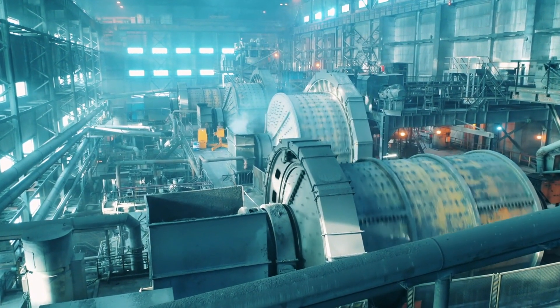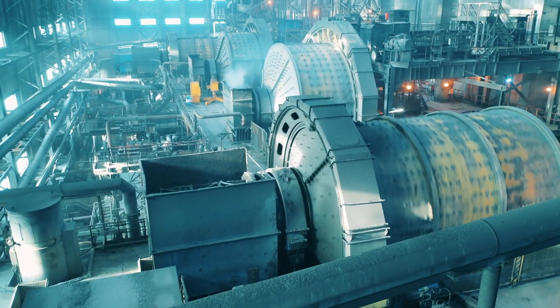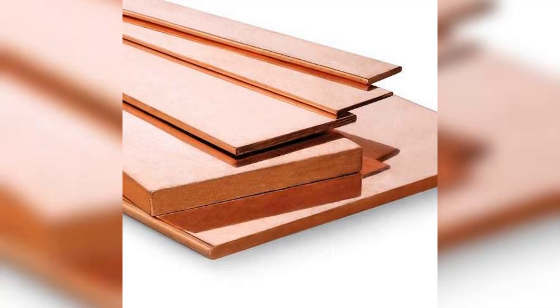Discover the power of copper busbars, enhancing electrical systems with superior conductivity and durability. Copper busbars outperform traditional wiring, offering efficient electricity distribution and improved system stability.